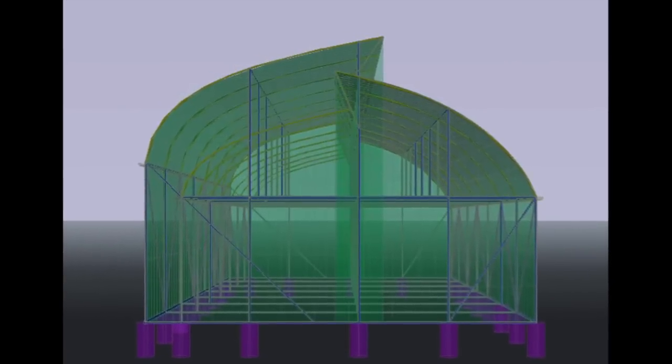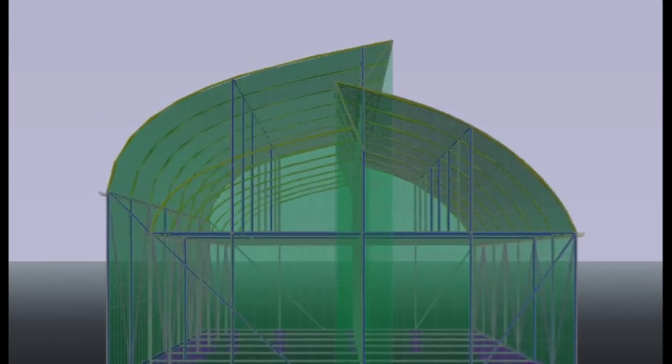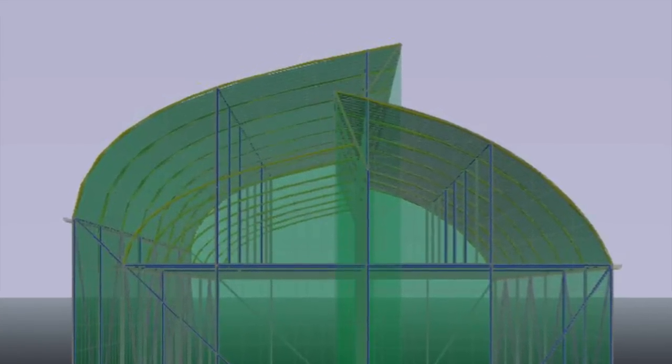The project began in 2012 with the idea of combining an atypical greenhouse roof design with an unusual method of evaporative cooling.